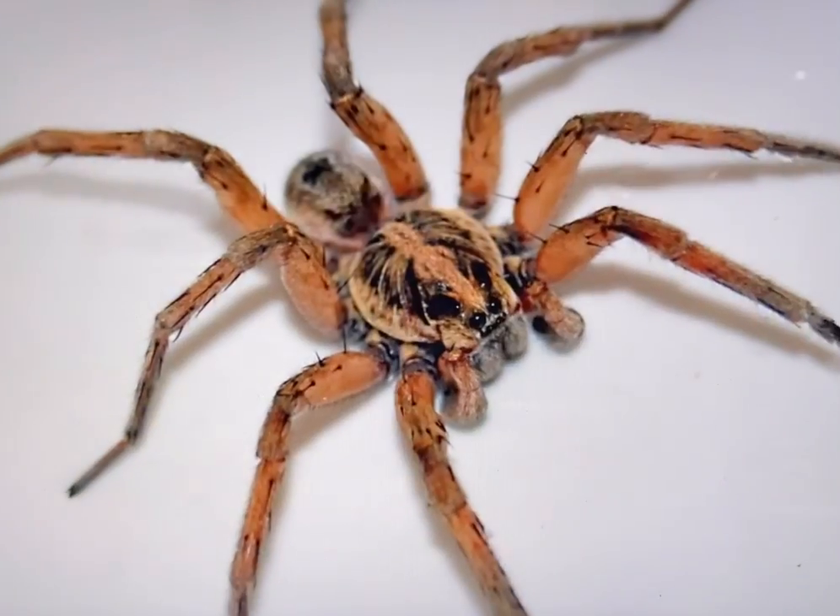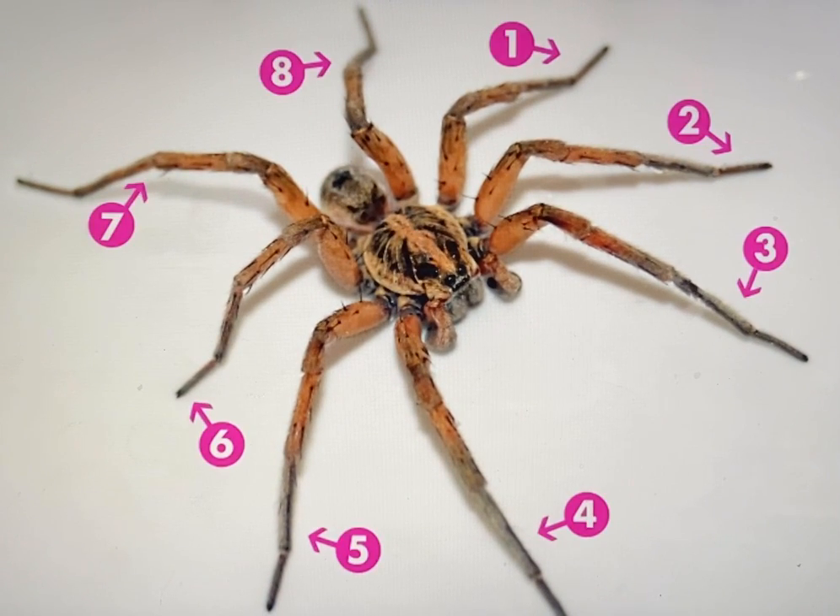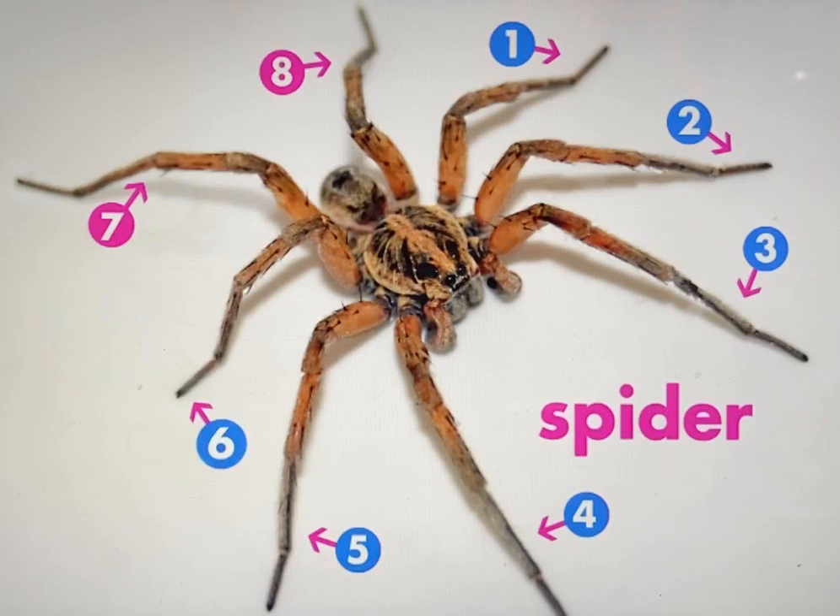So test your knowledge. Is this an insect? Nope. It has eight legs, not six. It's a spider.